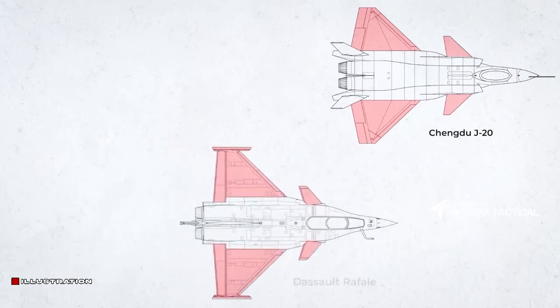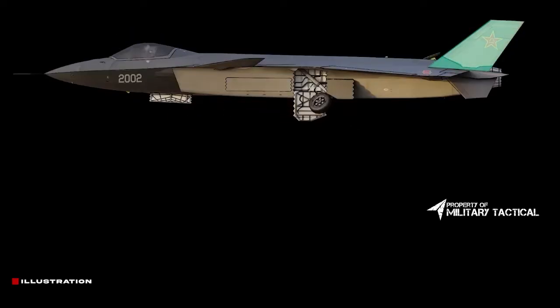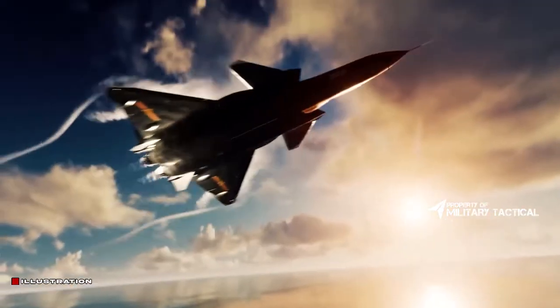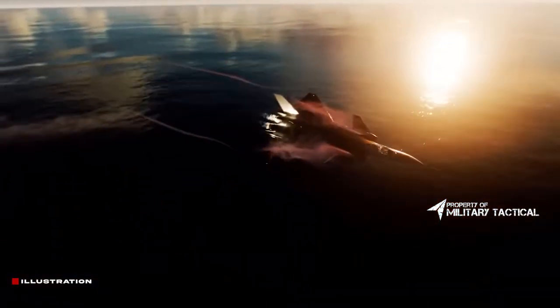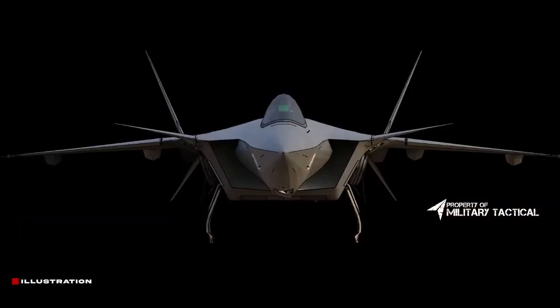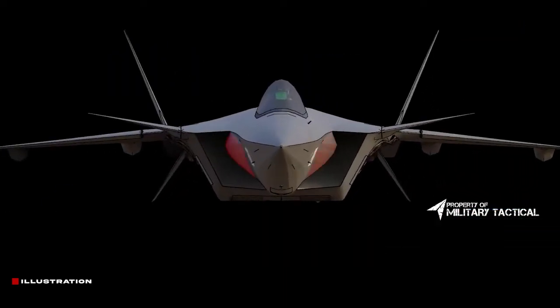Drag is the aerodynamic force that opposes an aircraft's motion through the air. The airframe is mostly streamlined to reduce drag and allow more maneuverability. PLA commentators and aviation experts remain divided on whether the new design would enhance the stealth features of the aircraft. However, almost all military experts have opined that the new aircraft may be integrated with the indigenous WS-15 engines that are said to be under development and testing.